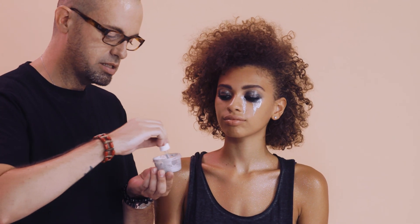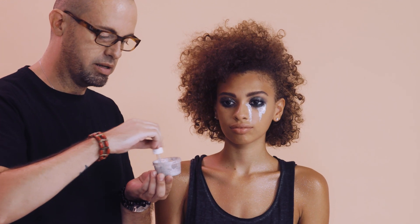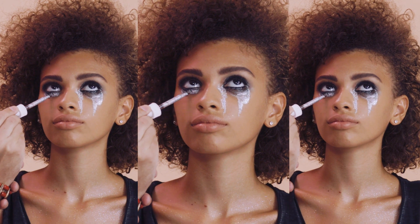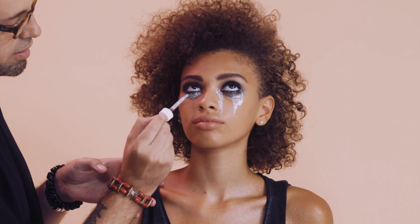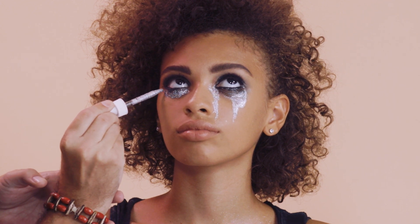I just want to send out a precaution. Always make sure that when you're using glitter, be very, very careful when you're putting it this close to the eye. You don't want any glitter inside of your eye. We're just going to load some product under the eye, and this is going to drip down, so you don't have to put it right up against your lash line or anywhere near your water line. Just really make sure you keep it as far away from that as possible.